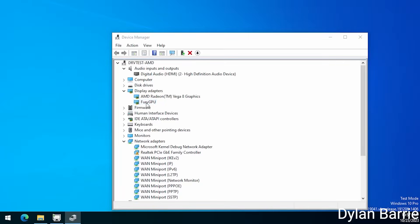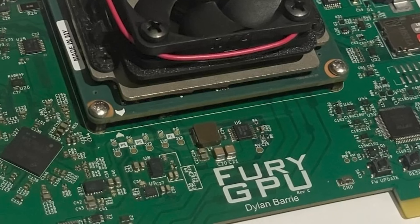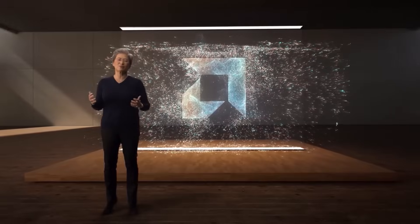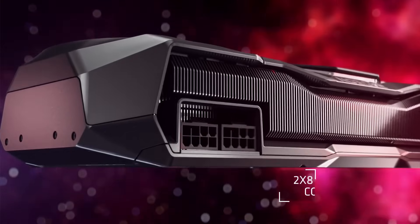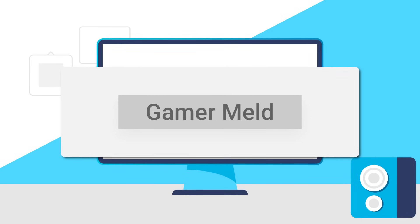What's wild is that he's hoping to eventually open source the project, but there are apparently some legal issues he needs to work out. Either way, it's unreal to think that one man actually built and coded a working graphics card all by himself. If you love staying up to date on all things PC hardware, make sure you subscribe to GamerMeld and hit that bell icon.